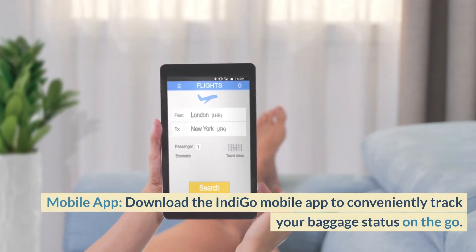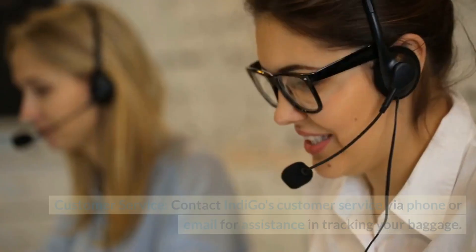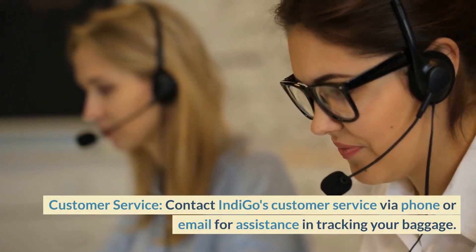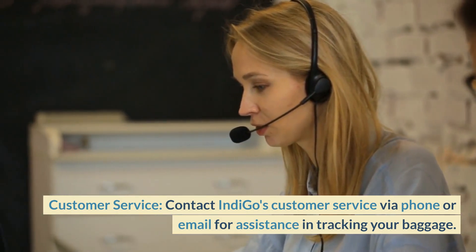Mobile App: Download the IndiGo mobile app to conveniently track your baggage status on the go. Customer Service: Contact IndiGo's customer service via phone or email for assistance in tracking your baggage.